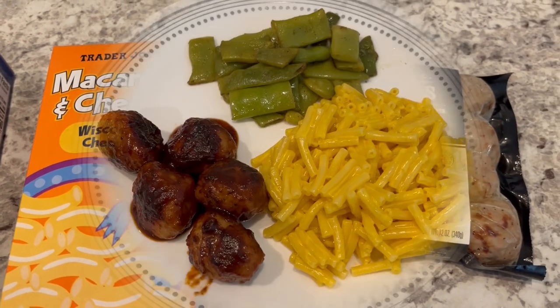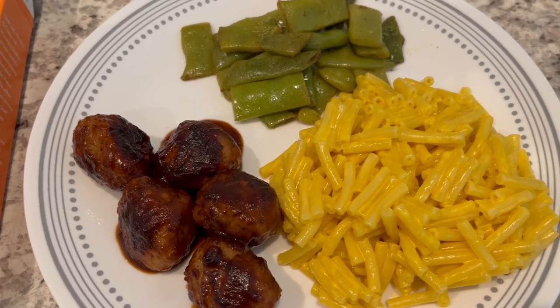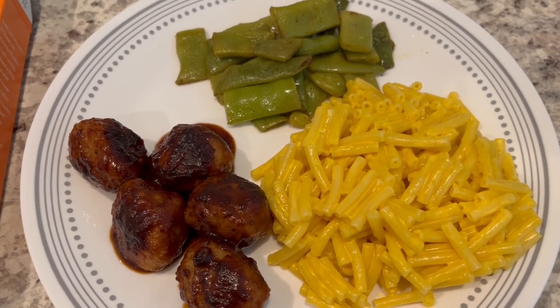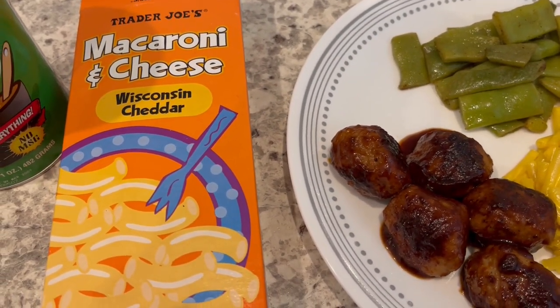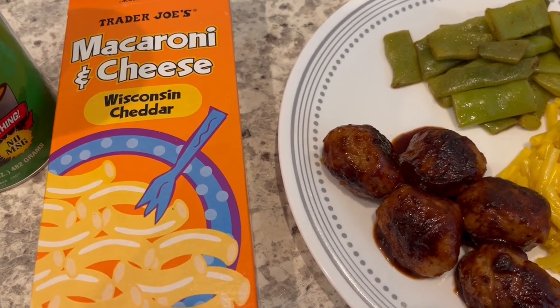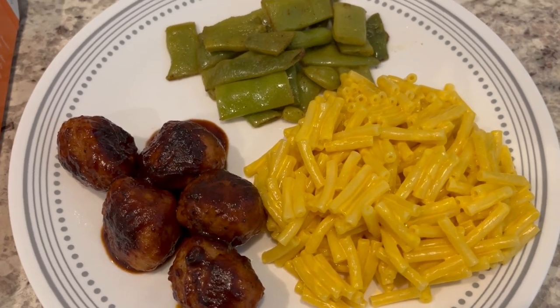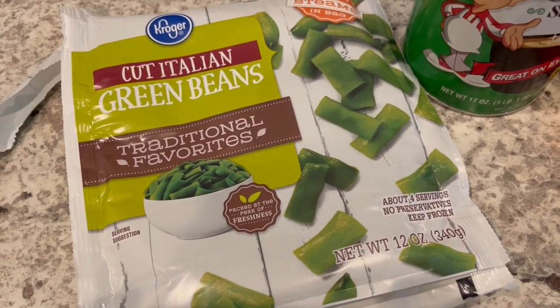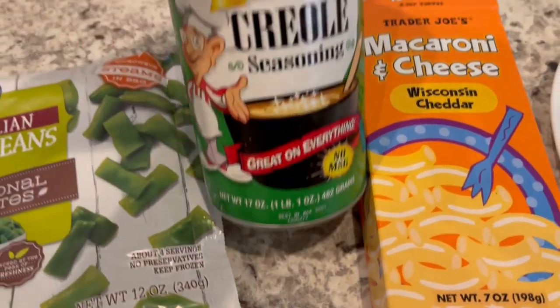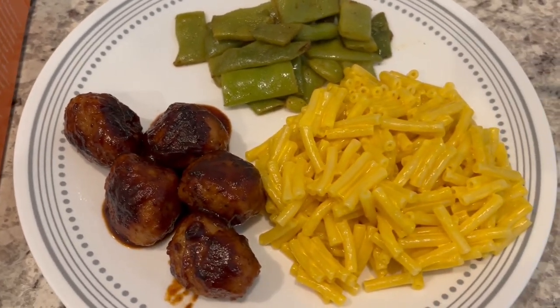Here is dinner — the meatballs and the mac and cheese. The mac and cheese is actually pretty good. I ended up adding three tablespoons of butter instead of four, and a quarter cup of milk instead of two tablespoons, and it's really creamy. I also decided to make some cut Italian green beans from the freezer, pan fried with olive oil and Creole seasoning. Quick and easy dinner tonight!